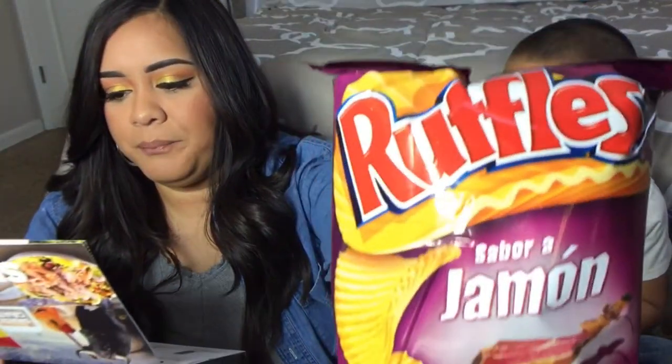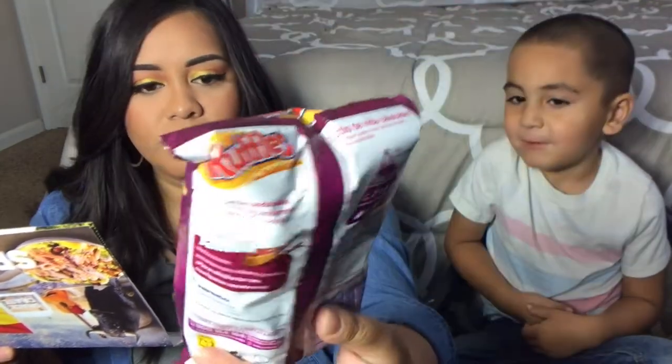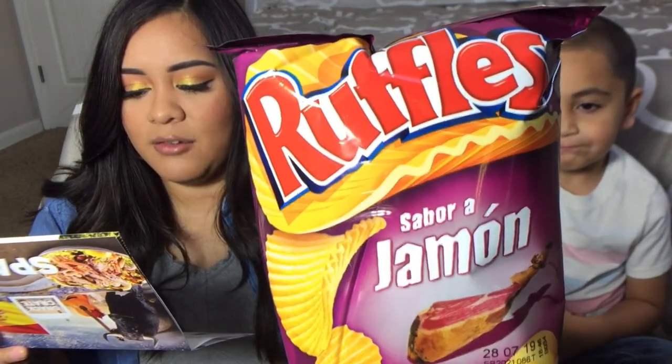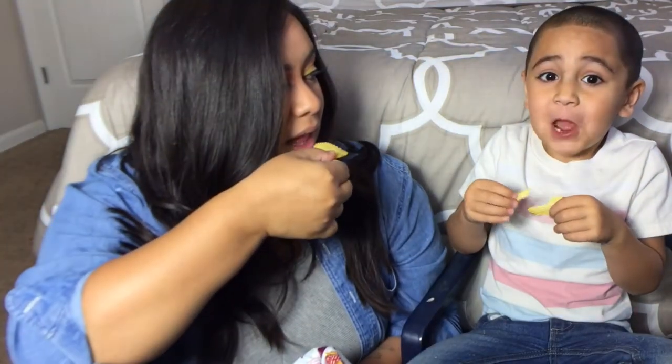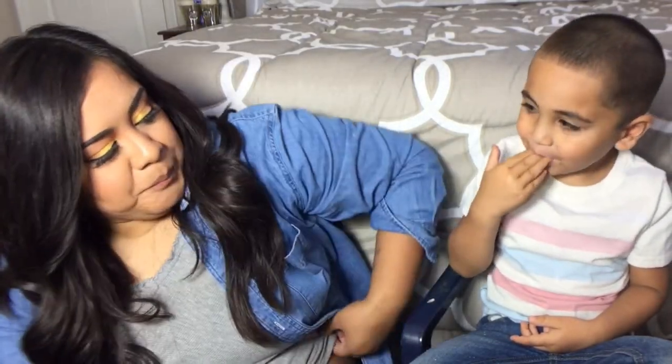These are the Ruffles Sabor a Jamon — a national favorite in Spain. These wavy potato chips feature a salty and savory flavor of ham. It really does taste like ham — wow, it tastes like you're eating a piece of ham! Between the egg chips and these, both really taste exactly like what they're supposed to. I'd eat these all day!